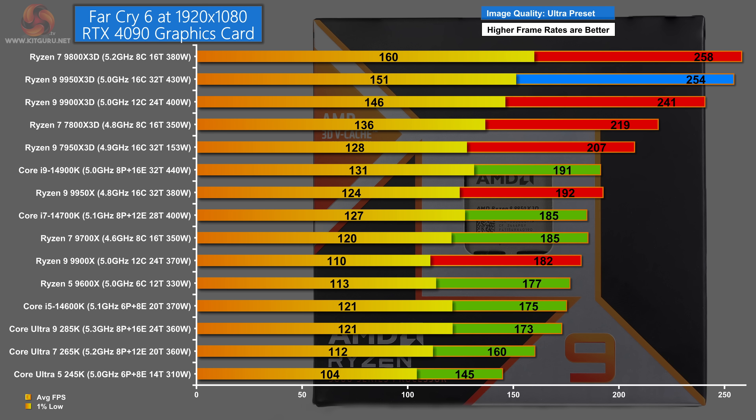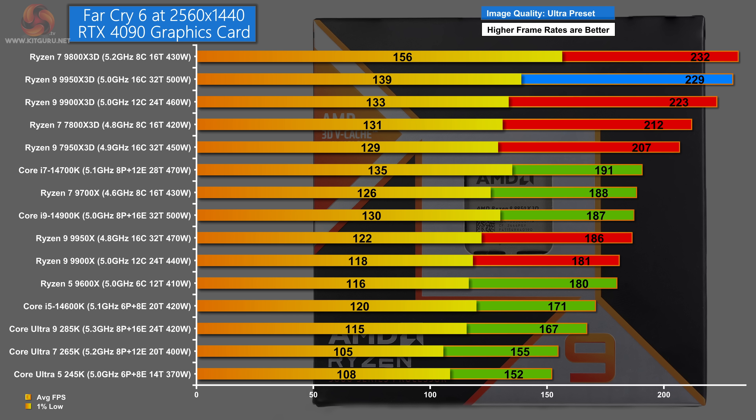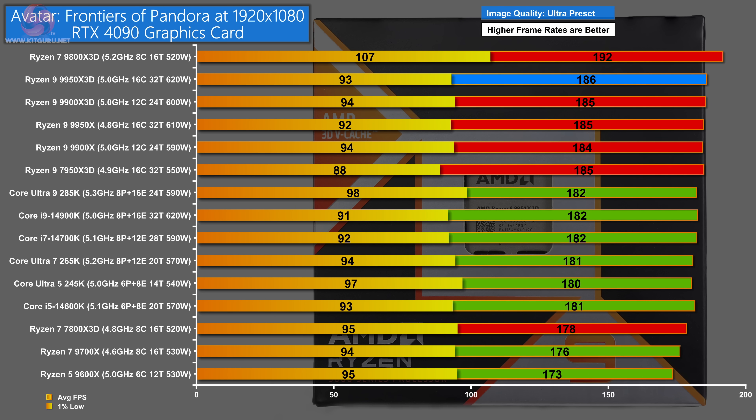Moving on to gaming benchmarks. In Far Cry 6 at 1080p and 1440p ultra preset, the Ryzen 7 9800X 3D tops the chart in both cases, with the Ryzen 9 9950X 3D in second place. In Avatar: Frontiers of Pandora at 1080p ultra, the 9800X 3D again leads, with the 9950X 3D in second place, though several processors are essentially level pegging behind it.